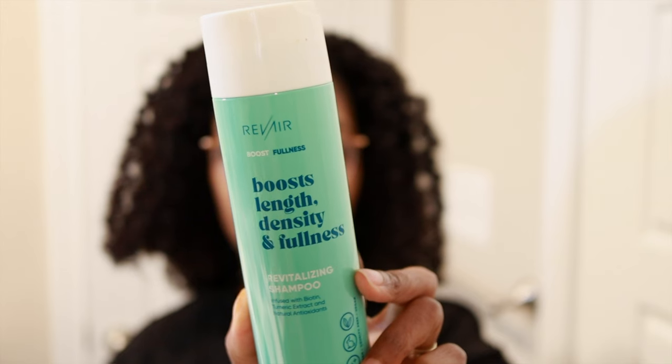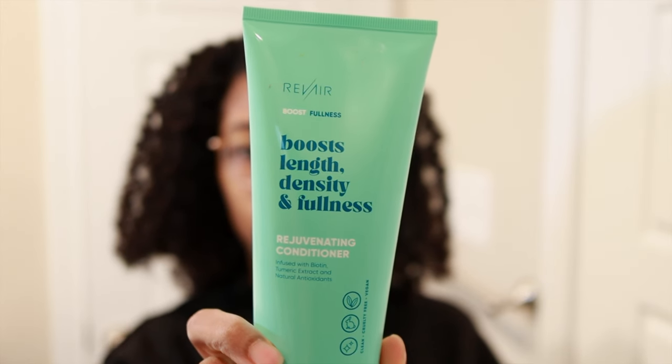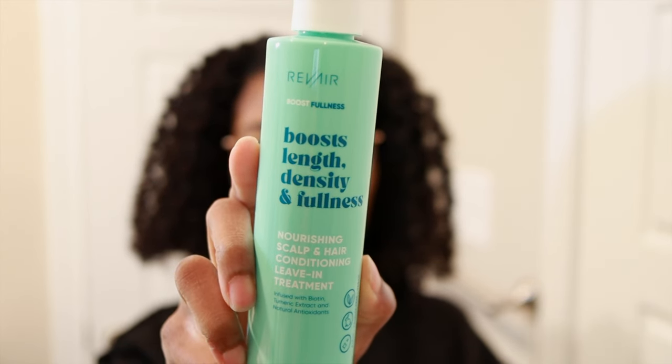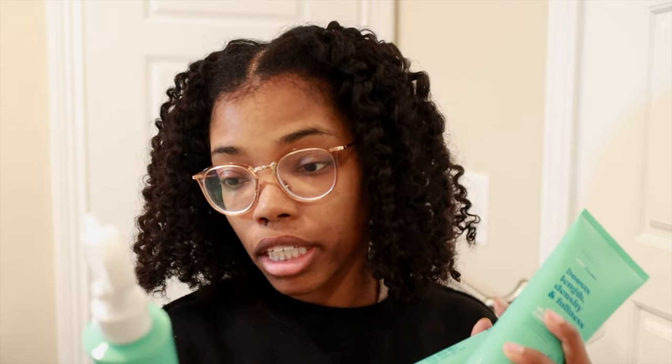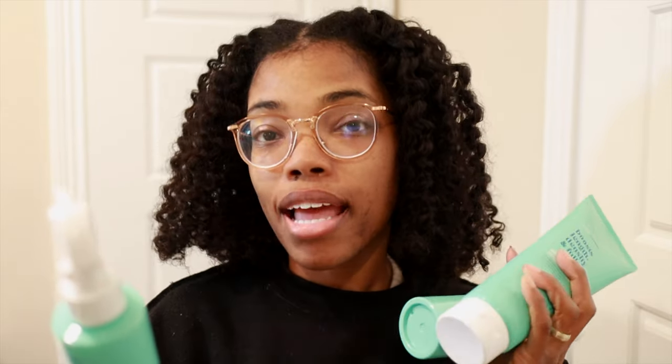In that collection is the Revitalizing Shampoo, the Rejuvenating Conditioner, and the Nourishing Scalp and Hair Conditioning Leave-In Treatment. All three of these products are formulated with biotin, vitamin E, turmeric extract, and amino acids, and they're supposed to help support strong, visibly healthy hair.